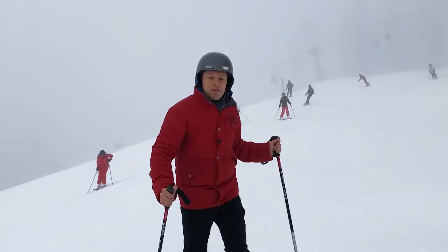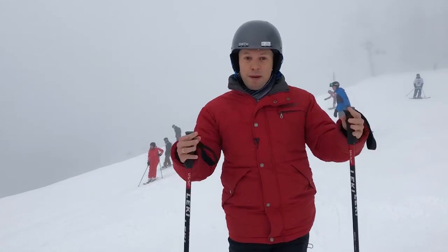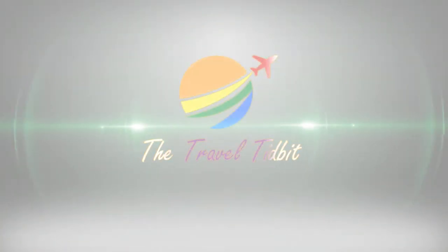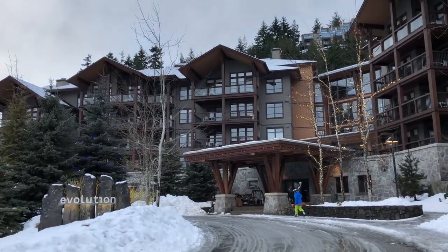Hey, it's Josh Reimer in Whistler, British Columbia, and in this episode of The Travel Tidbit I'm going to show you all the places where my boyfriend and I slept and ate during our visit, to help you plan yours.